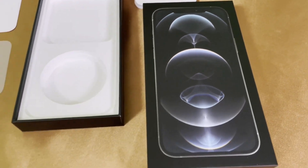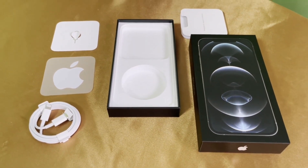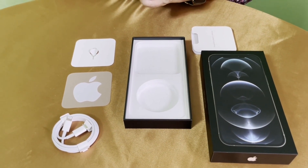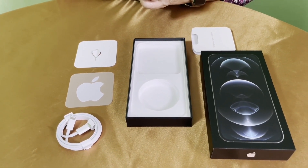Apple explained during the iPhone 12 event that they will be excluding the power adapter to reduce the size of the box, to be able to ship 70 percent more devices, and to reduce electronic waste and carbon emissions.